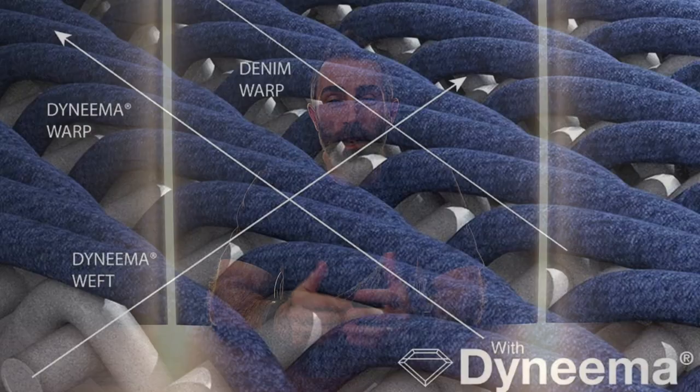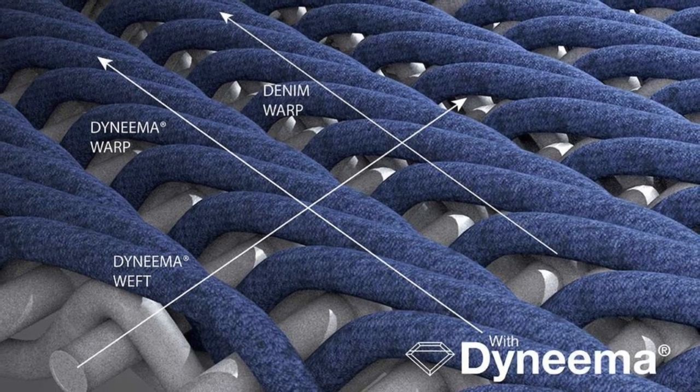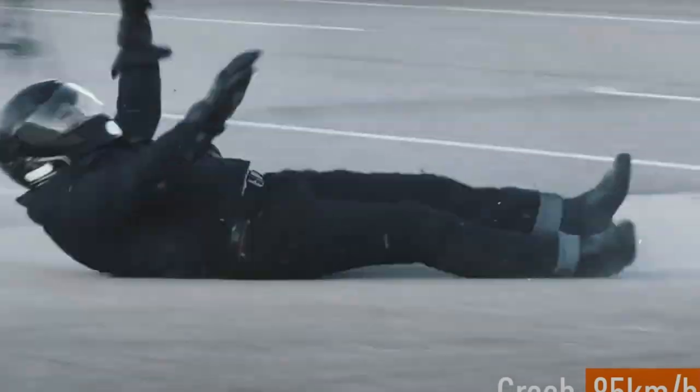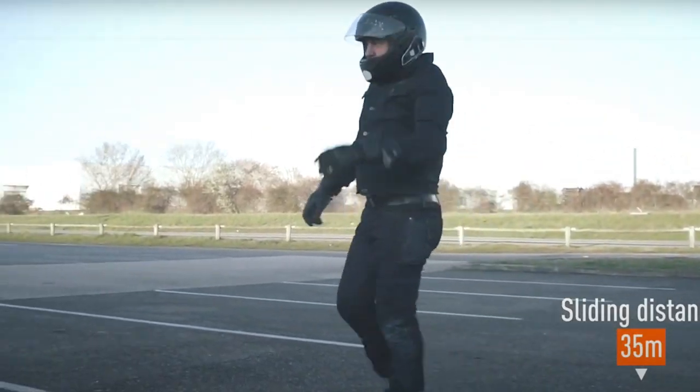DYNS states that Dyneema is actually 15 times stronger than steel and up to 40% stronger than aramid fibers. It's also lighter than water and water repellent — they call this combination "lightweight strength." They have a sophisticated special technology that makes all this possible using a unique double warp beam with double weaving. The end result is the first single layer denim capable of making garments that can achieve Level 1 CE certification. It's really impressive.